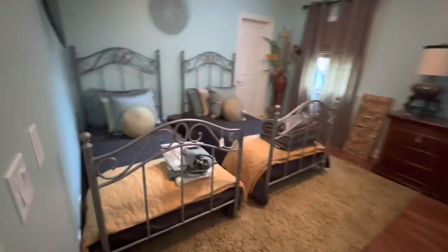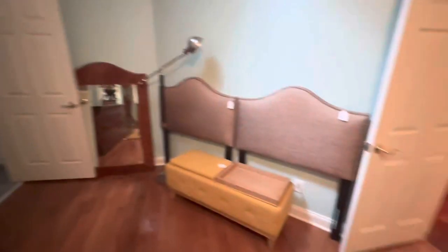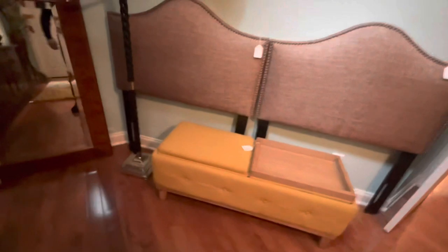Hang with me guys — it's awesome. Two amazing twin beds, there are some extra headboards.